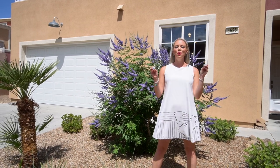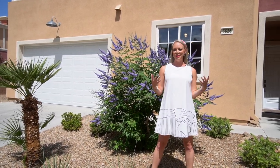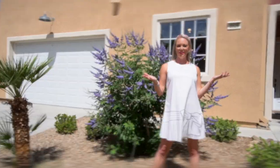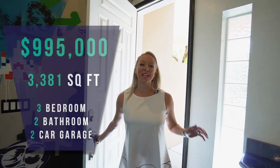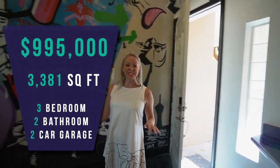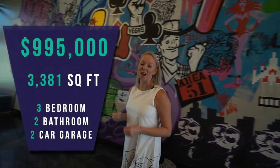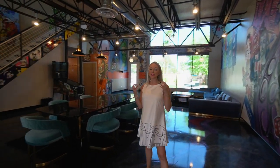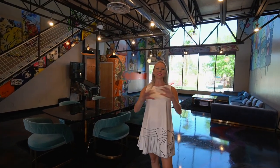This three bedroom, two bath, two car garage house is incredibly unique and perfect for someone that enjoys living in art. Let's go take a look. This 3,381 square foot home is currently listed at $995,000 and it would be perfect for entertaining and actually living in art, which would be so cool.